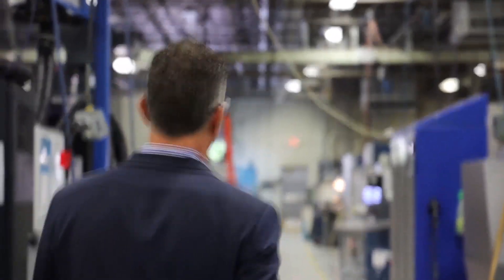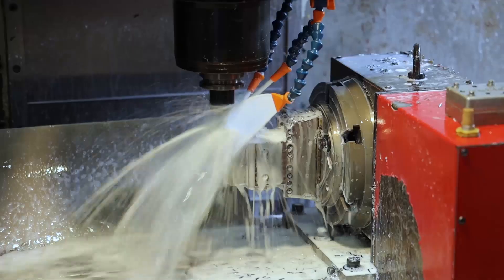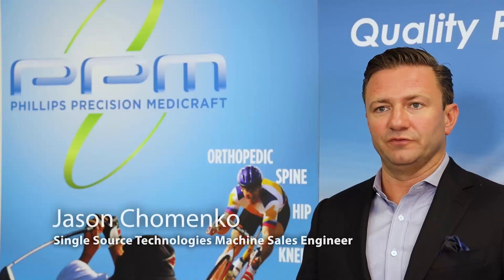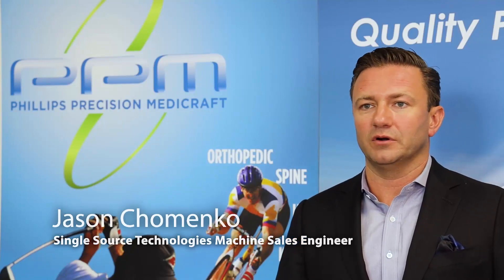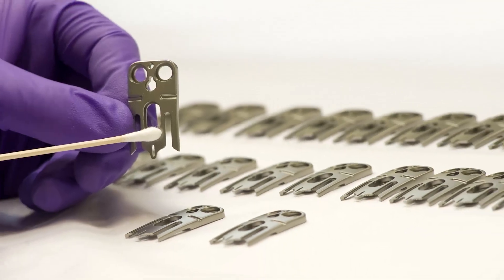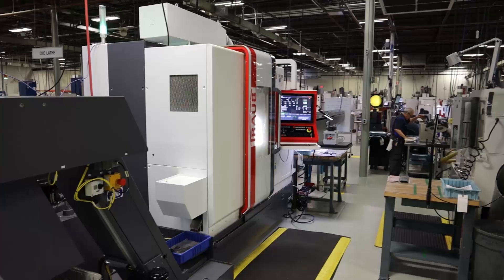Walking through the shop over the years, you see a lot of different operations going on and parts moving in baskets from machine to machine. The simple fact that 95% of the parts that Philips Precision Medicraft makes fits in the palm of your hand — it's a perfect fit for a TRAB machine.